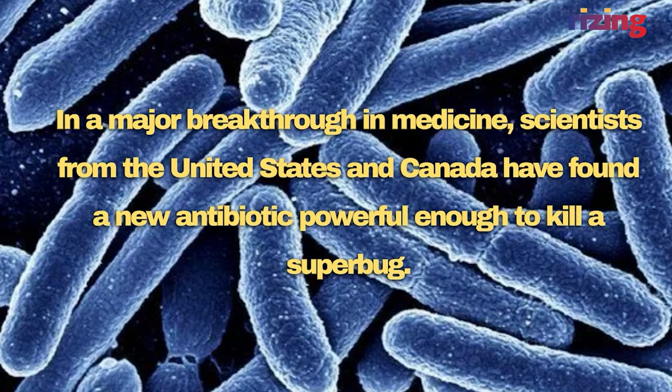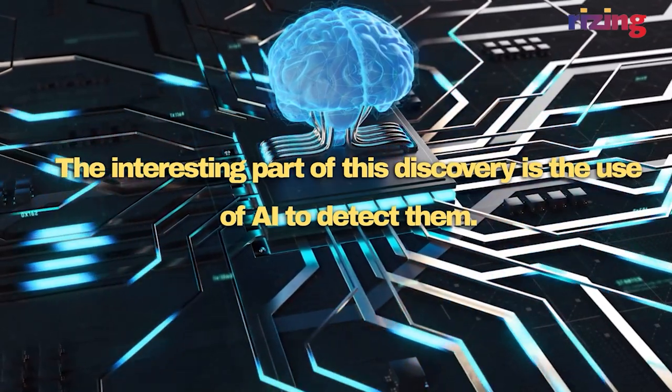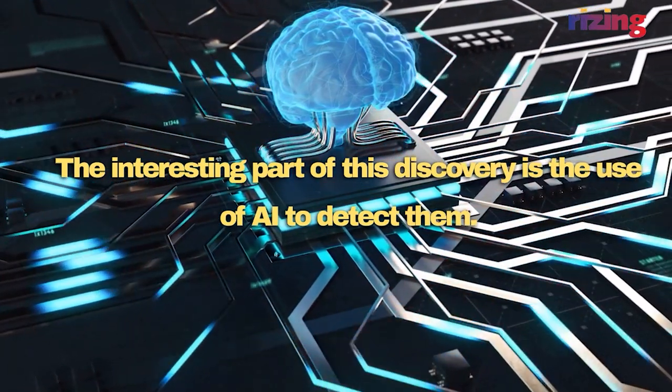In a major breakthrough in medicine, scientists from the United States and Canada have found a new antibiotic powerful enough to kill a superbug. The interesting part of this discovery is the use of AI to detect them.